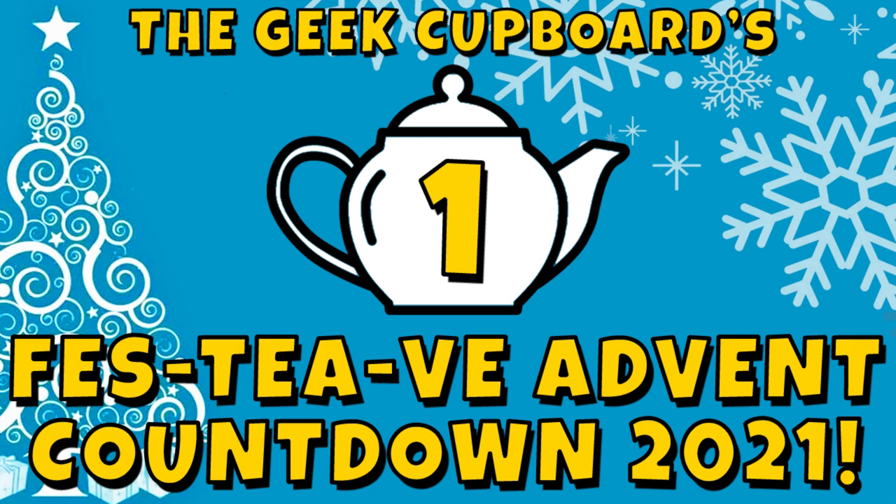Hello, lovely people. Welcome to the Geek Cupboard. I am Penge and welcome to day one of the Geek Cupboard's festive Advent countdown 2021.